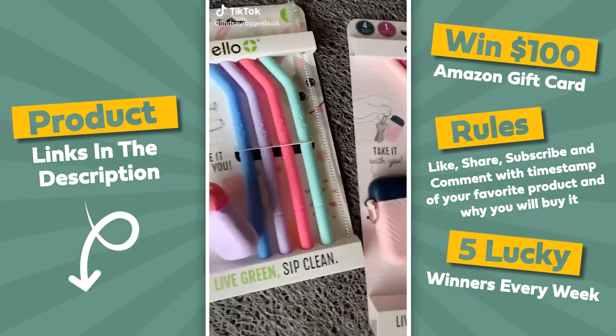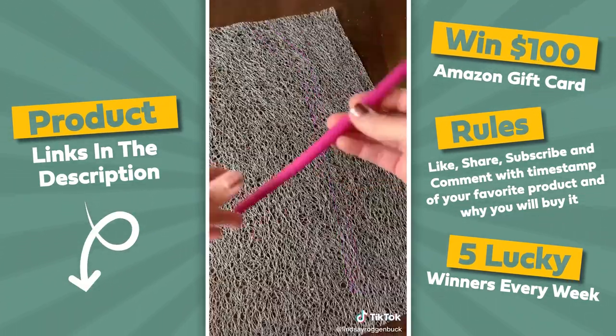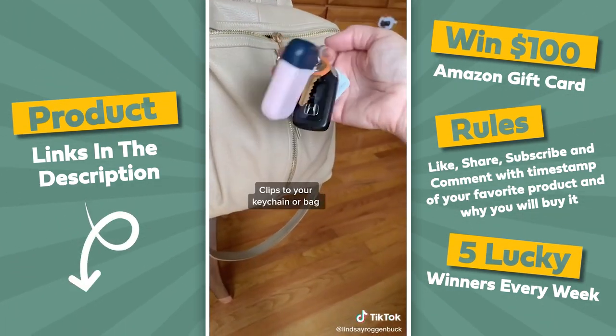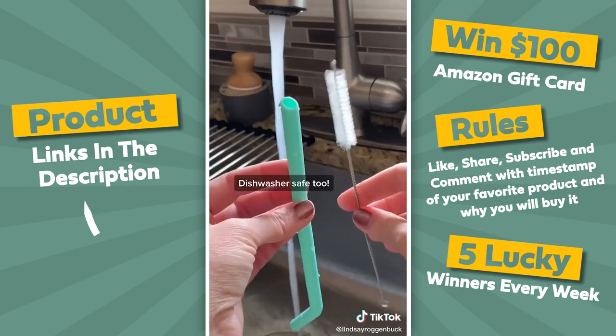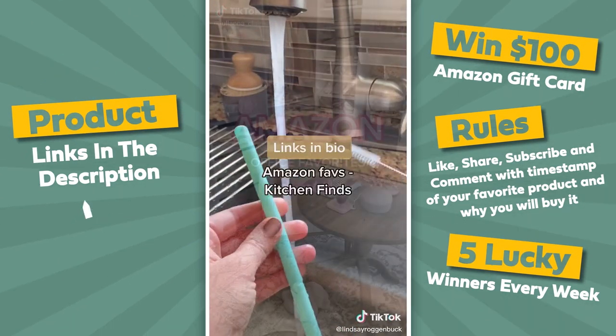If you haven't seen these silicone fold-in-store straws yet, you're totally going to want these for your purse or your diaper bag. Each set comes with four foldable silicone straws and a carrying case. You just fold up your straw, stick it in the carrying case, and it's ready to take on the go. It can easily attach to your keys, they even come in kid sizes, and they're dishwasher safe but also come with a cleaning brush. They're linked in my bio under Amazon Faves, then Kitchen Finds.